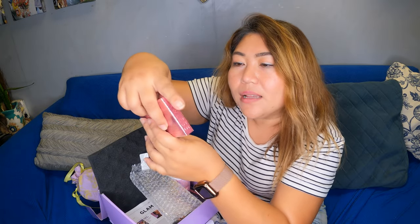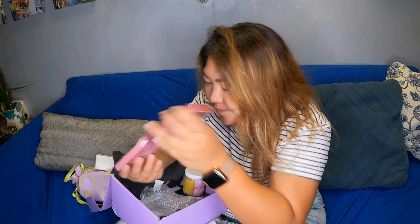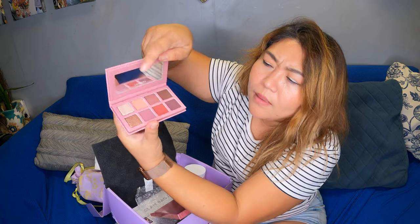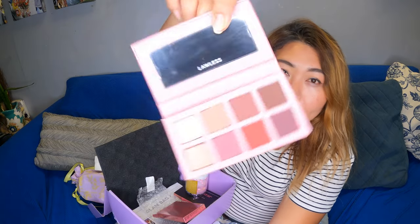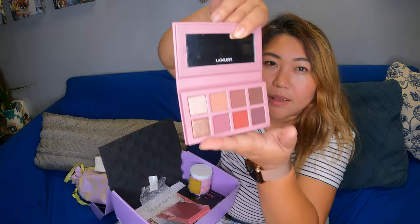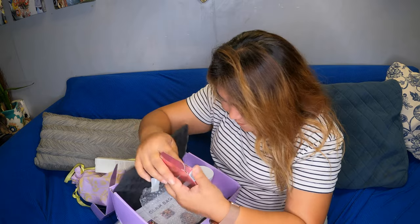And then we have another one here — it is Lawless, The Baby One, a Talc-Free Eyeshadow Palette. Let me show you what it looks like and what colors we got. Nice colors — I like the neutral colors, and it has a mirror. The baby one!